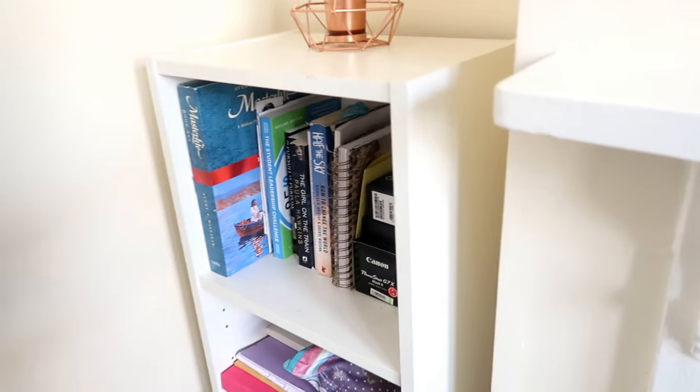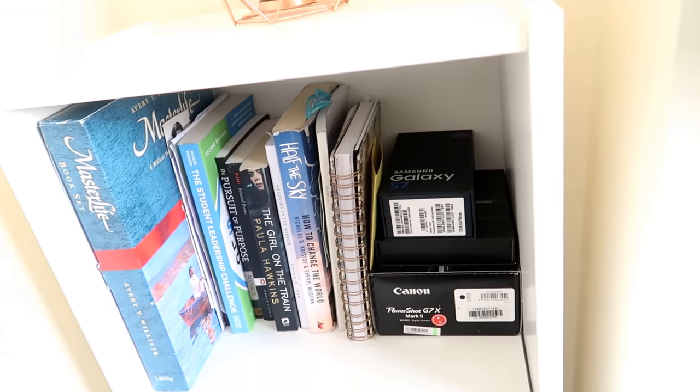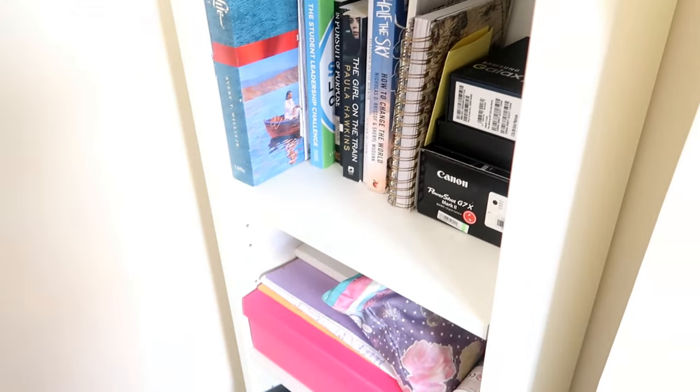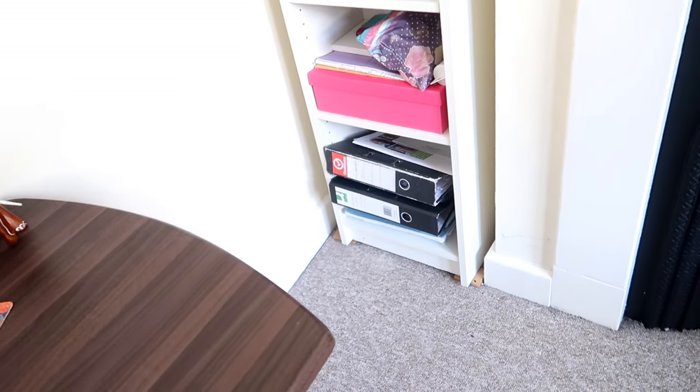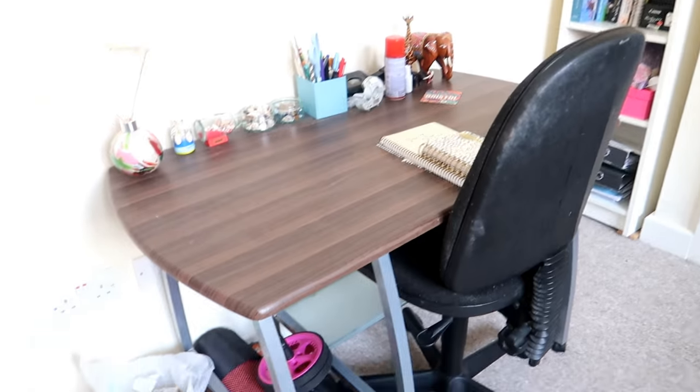The order of my shelf: the top half is non-academic stuff, so it's all my Christian books, leadership books, and obviously boxes and things. The second half is my academic stuff — uni work and things like that. This is my table where I sometimes study.